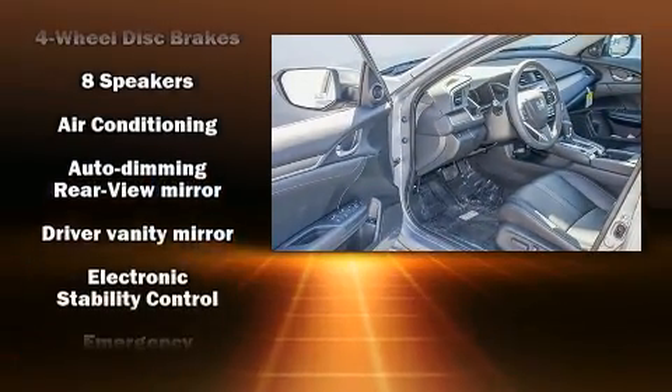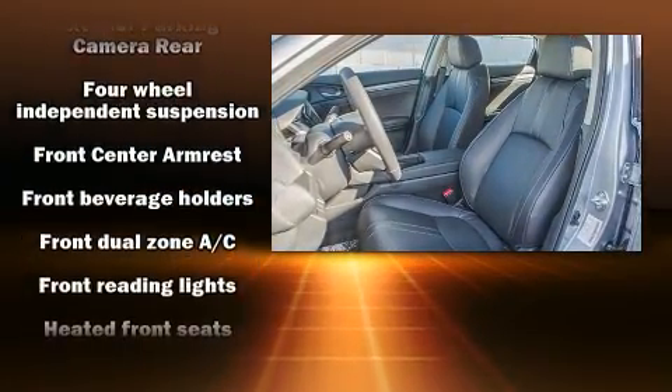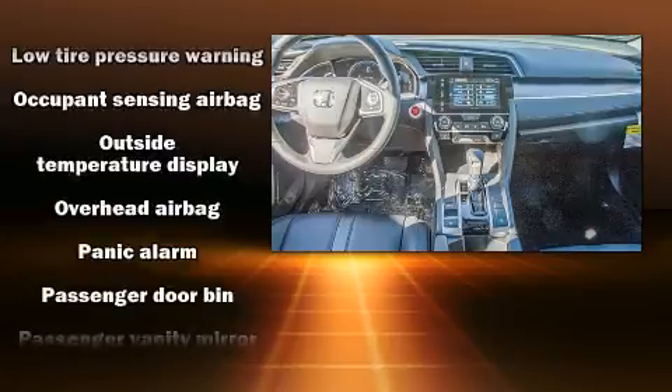Honda ensures the safety and security of its passengers with equipment such as dual front impact airbags, head curtain airbags, a panic alarm, an emergency communication system, and four-wheel disc brakes with ABS.